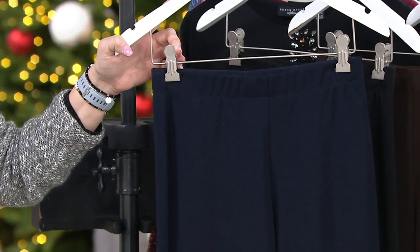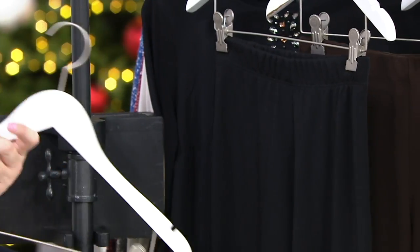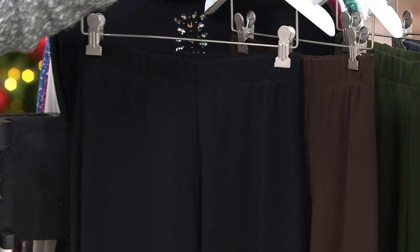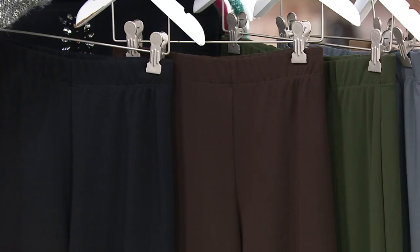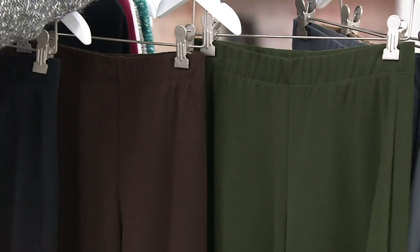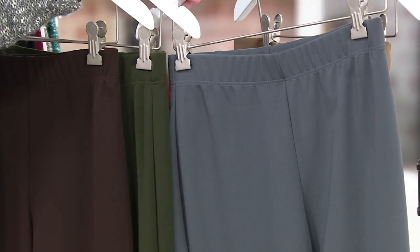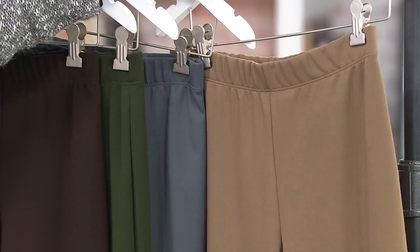Regular inseam 30 and a half, fatigue inseam 28. Here it is in navy blue — we called it dark navy. If you wear black pants, maybe for your profession or like me you like black, you might want to think about more than one. I always wear black pants all the time. Dark brown is really a nice alternative. Loden green — those four colors come in double extra small through 3X. In dark pewter, extra small through 3X.